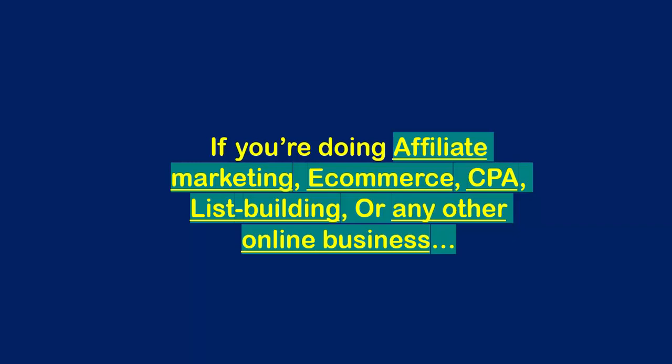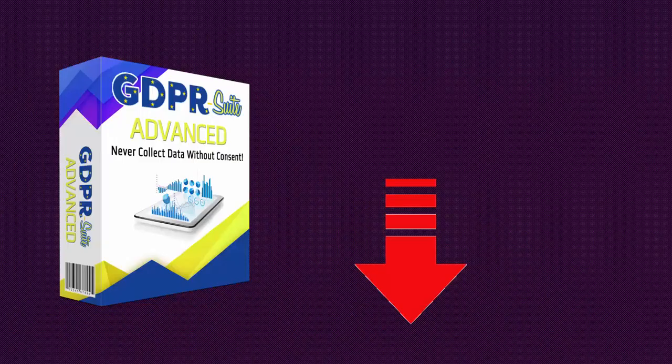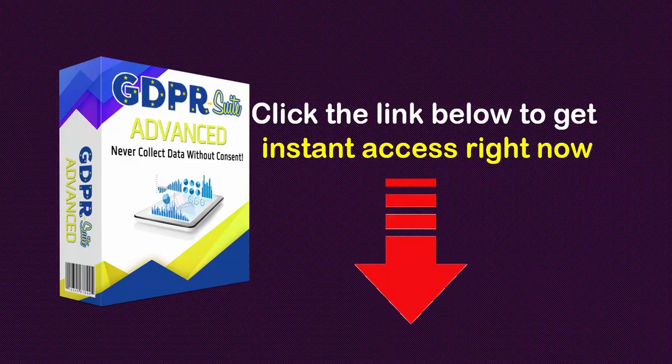If you're doing affiliate marketing, e-commerce, CPA, or list building, or any other online business, you need GDPR Suite Advanced to ensure your compliance with the GDPR today. To get instant access to GDPR Suite Advanced and become compliant with the GDPR within minutes from right now, click the button below now.